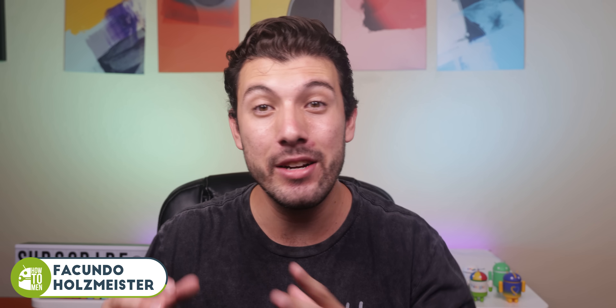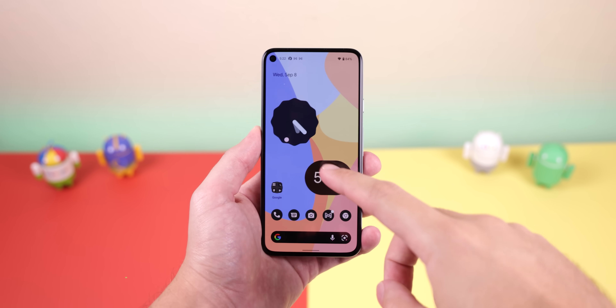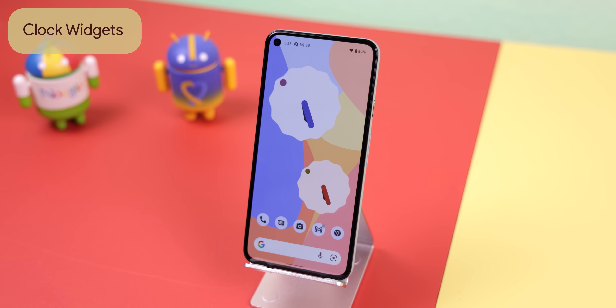Android 12 Beta 5 just got released, and here's everything you need to know about this beautiful update. First off, we finally get some of those sweet new Material U widgets that we've all been waiting for.